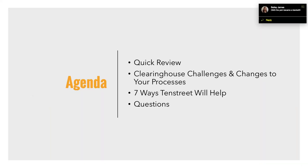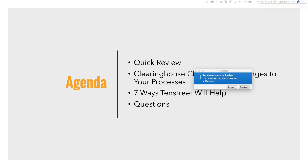Our agenda today: we're going to do a quick review of some of the things we hit on in our first presentation, like what the clearinghouse is and what it means to you. We're going to talk next about the challenges it's presenting to your processes, and the seven ways that we're going to help. Then we'll get to your questions.